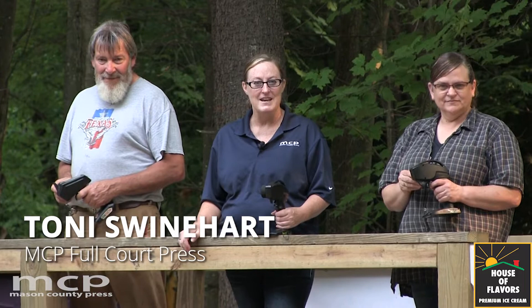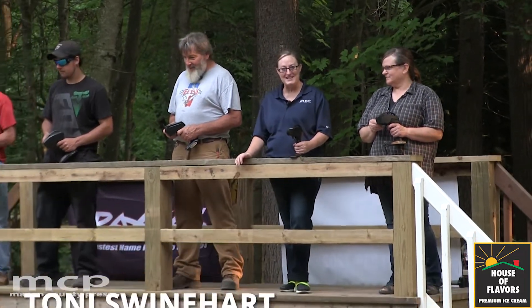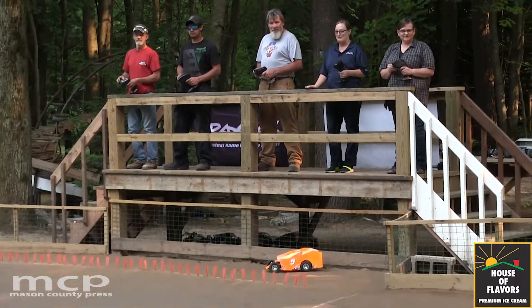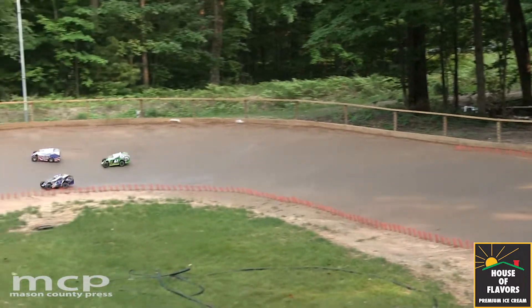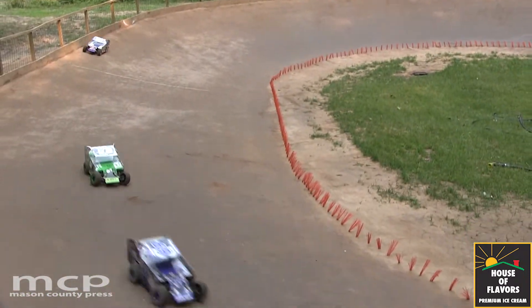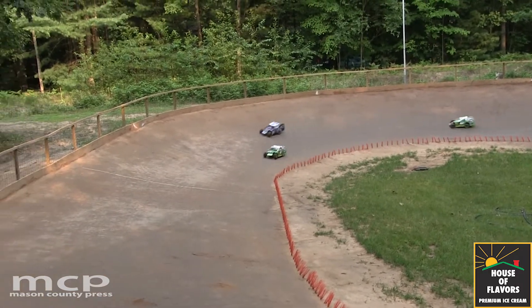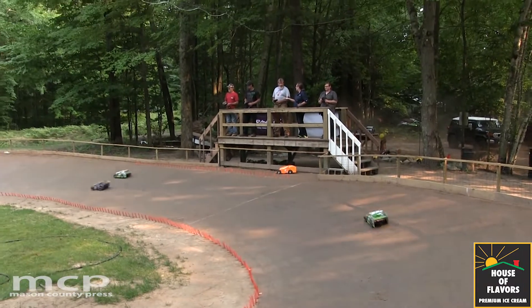Hi, this is Tony Swinehart with MCP's Full Court Press, brought to you by House and Flavors Incorporated. Today we are out at the racetrack at Ray Comstock's house — this is something that he built. I just tried my hand at this and it's really not as easy as it looks. So Ray, what inspired you to build this track? This is your property out here.